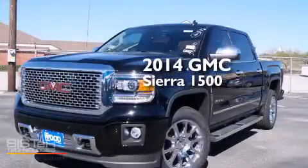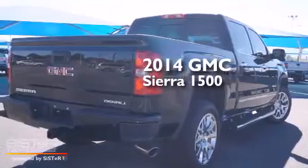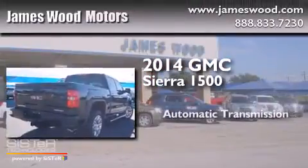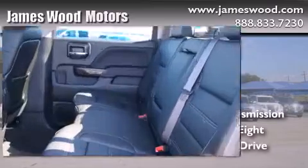This is a brand new 2014 GMC Sierra 1500. This truck has an automatic transmission, a 6.2-liter V8, and four-wheel drive.